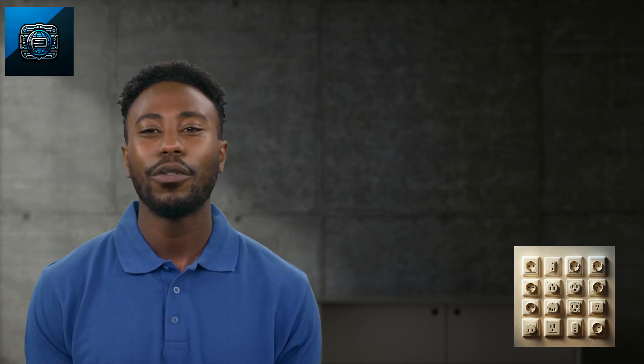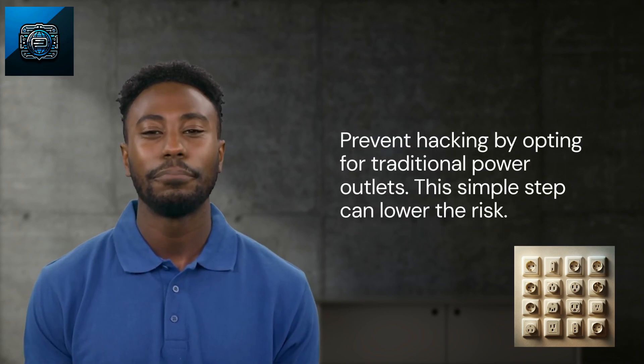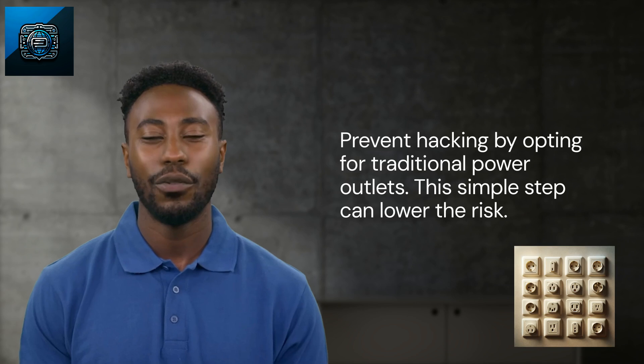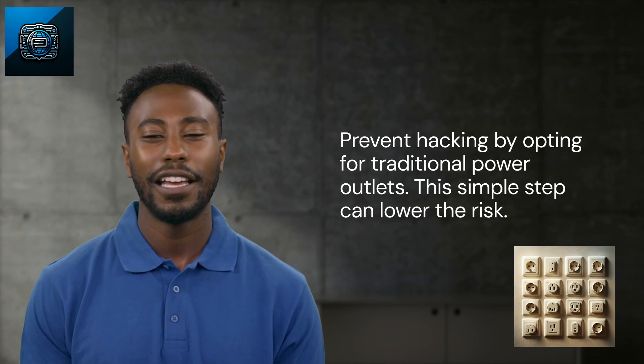But worry not, you can always prevent such unwanted situations with some effective strategies. For starters, always opt for traditional power outlets using your adapter at charging stations instead of the USB ports. This simple step can drastically lower the chance of getting your device hacked.